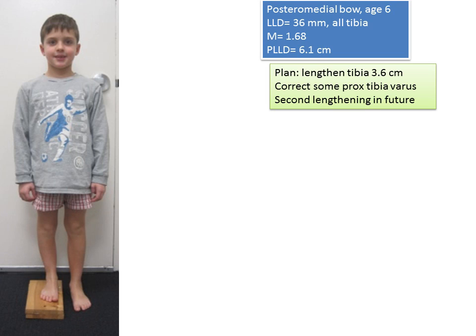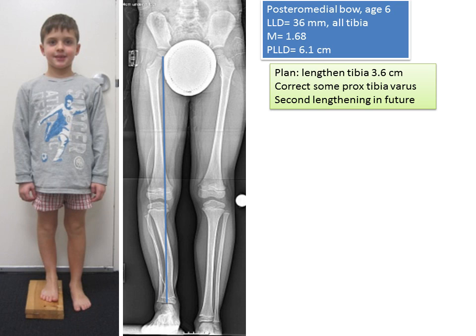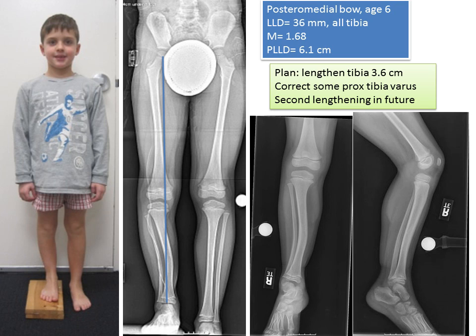Here's an example of a young boy — please note that all patients shown have given permission, and parents have given permission to show their identity. This young boy presented at age six with posteromedial bow, a congenital leg length discrepancy that affects the lower leg. He has an LLD of 36 millimeters and a predicted LLD of six centimeters. We can make these kinds of predictions with congenital discrepancies using a formula. The long x-rays illustrate the leg length discrepancy with him standing on a block, typical of a posteromedial bow.